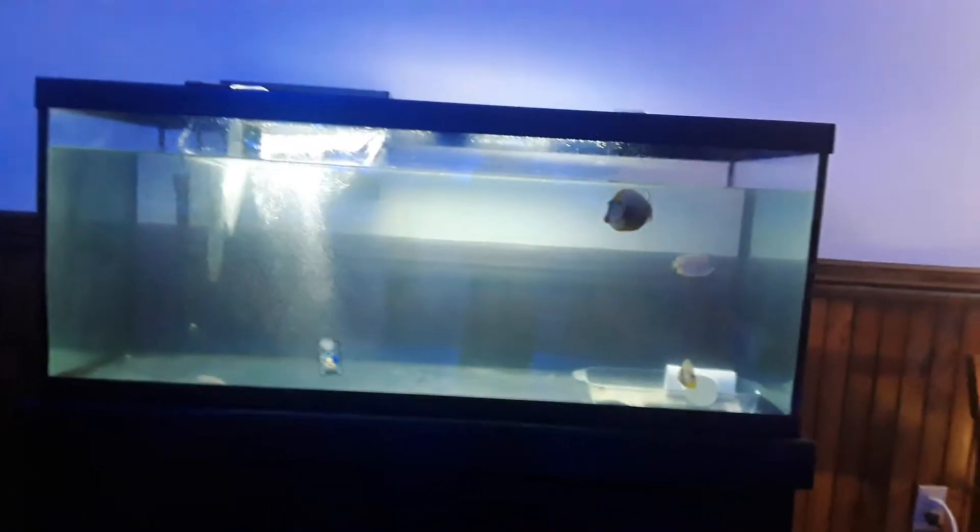These are the other tanks. This is one of the tanks which has fish. I am zooming in on this fish.